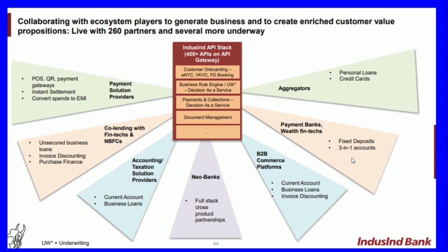The platform covers FD booking, business rules engine, underwriting decisions as a service, payment and collections decision as a service, and document management. In aggregators it has tied up for personal loans, credit cards, payment banks, wealth fintechs, fixed deposits, and 3-in-1 accounts. B2B commerce platforms include current accounts and business loans; neobanks cover full-stack product partnerships including accounting and taxation solutions, co-lending with fintechs and non-bank finance companies.